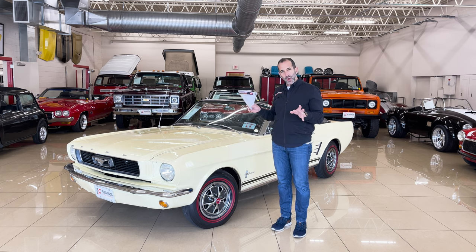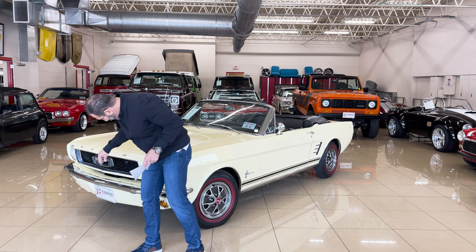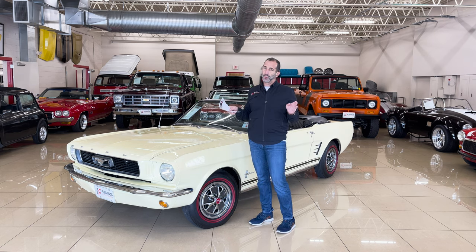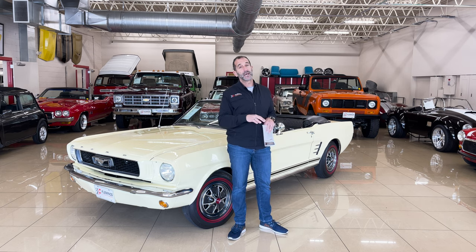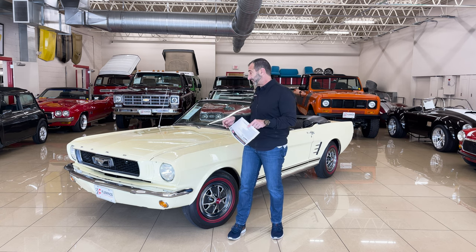So we talked about the authenticity of it — all new emblems here, new bumper, new grille, new horse, new headlights, new wiring — all of these things that make for a great restored car. And then I like to talk about the quality of paint. Why do we do a video on a car? It's mostly for the paint itself, because pictures with AI and all those things can be made to look anything they want them to be.